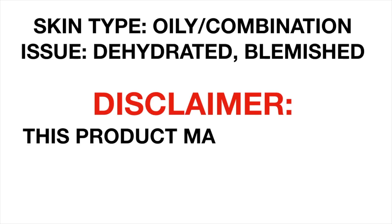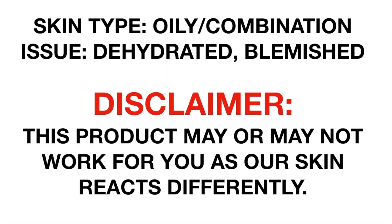If you want to hear more about this product, please keep on watching. Let's get started with the claims. Enriched with more than 68.9% rice extract, this must provide intensive nourishment with deep moisture and brightening.